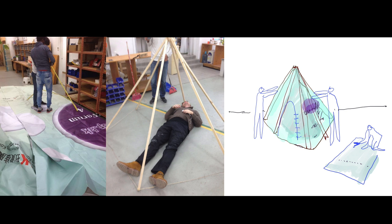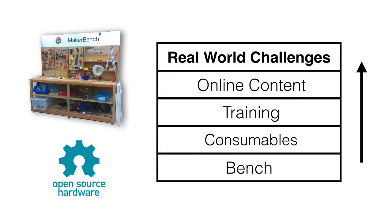All these projects that I showed to you have all been built with the bench that I just showed at the beginning. The idea is that we don't just give the bench, but we also give the materials and the instructions on how to use the bench safely. We share the content online. But the most important thing is that every time we are trying to take on a challenge — we're trying to address a real problem.